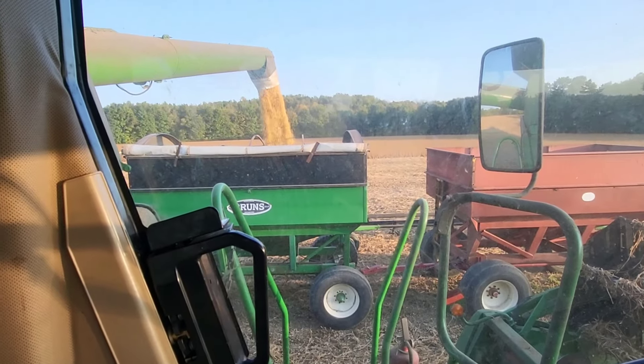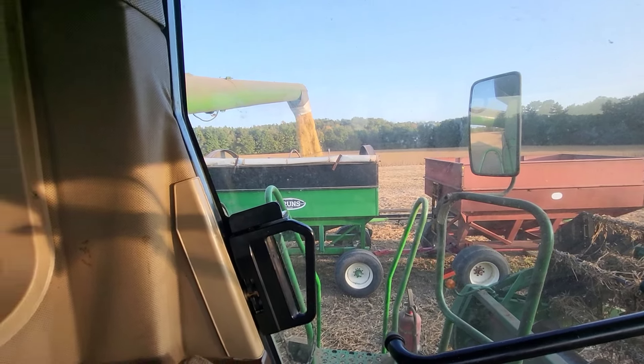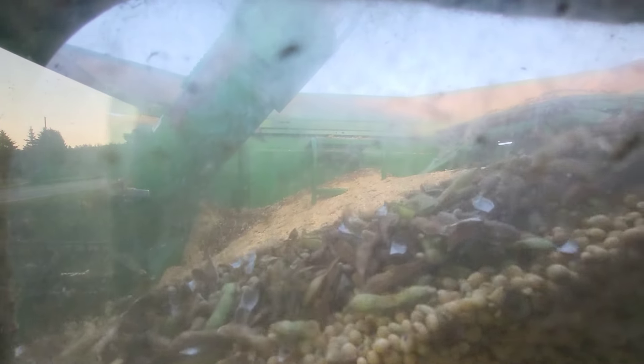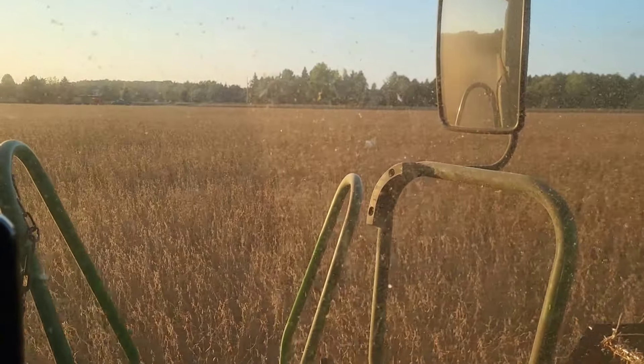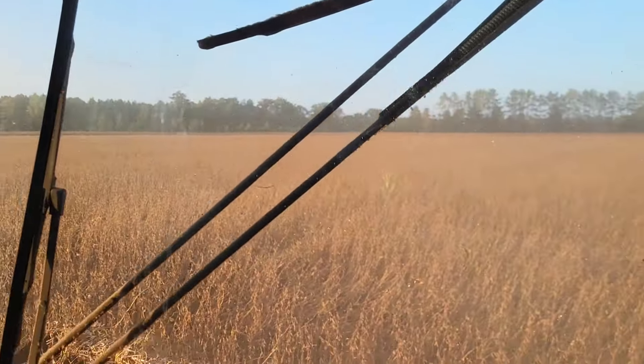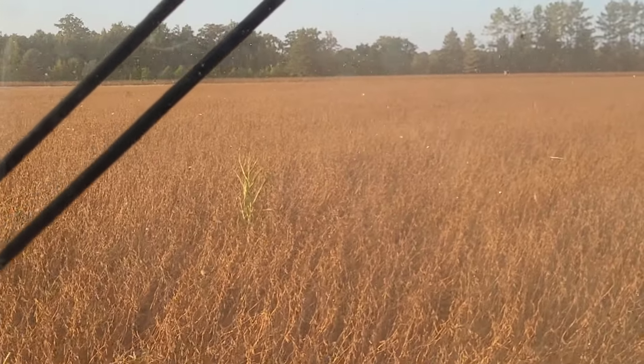This combine is getting so dirty. Hoping to fill up these three wagons tonight — we'll see how it goes. Judging by that sample, I've got to turn up my fan a little bit and clean it up a bit, but it looks pretty good actually.